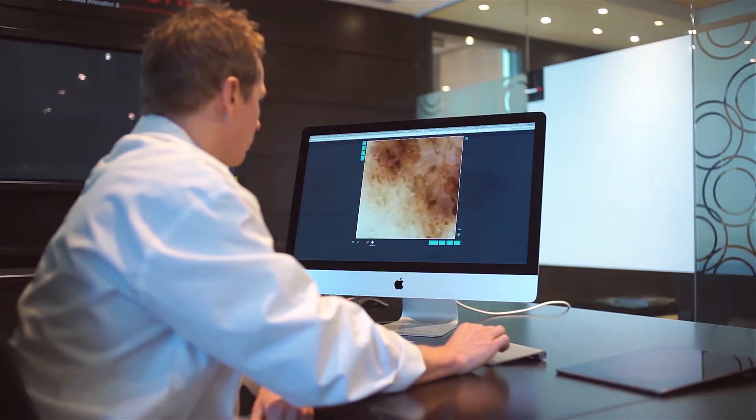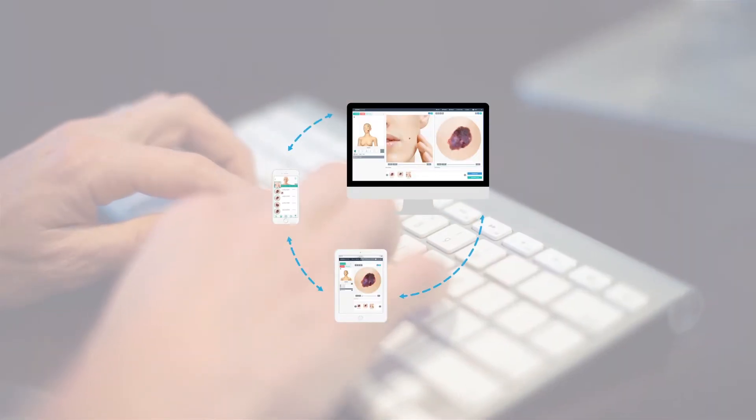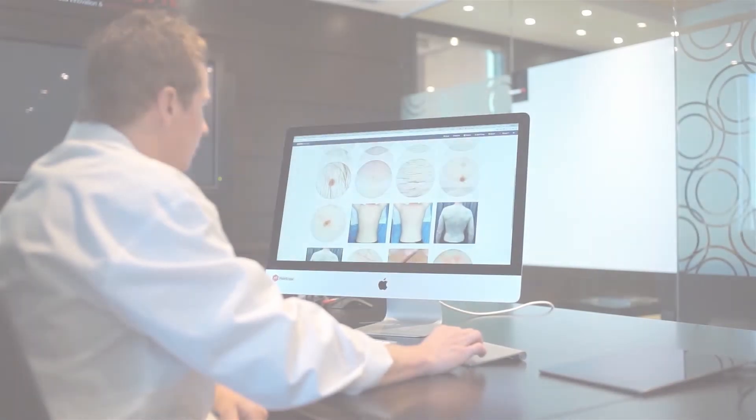Powered by years of research, this secure cross-platform software maximizes the ability of professionals to diagnose and track skin, scalp, and nail conditions.